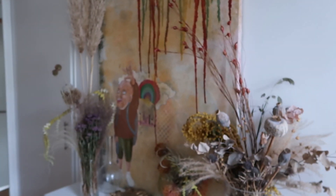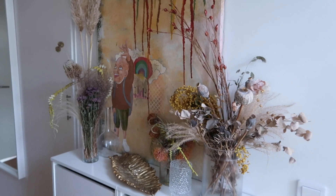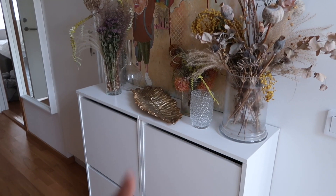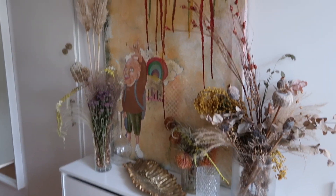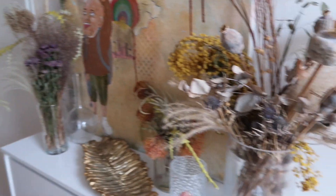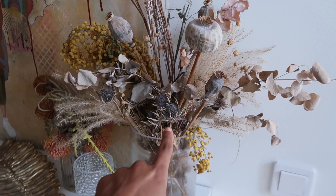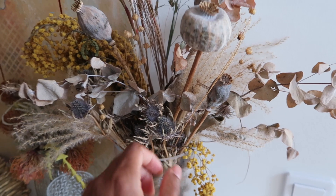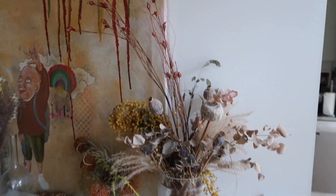I want to do a formal 'how to style an entryway' video because it's really coming together and I have some plans for it. This is my entryway art — you saw me build these. I'll link that video so you can see me build that. And then just some dried flowers that I've been adding to. I got these blue thistles on my first birthday here, which are like my favorite flower.